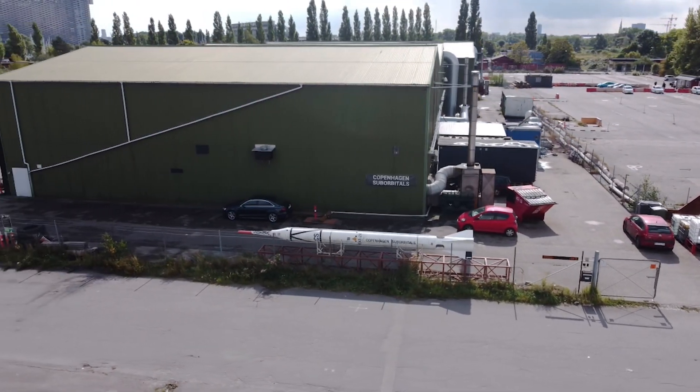Hello, Rocket Vans, and welcome to the workshop here in Copenhagen. I'm here today with a special guest. Would you like to present yourself?